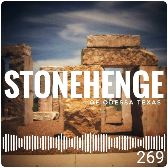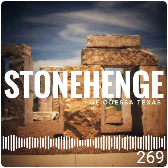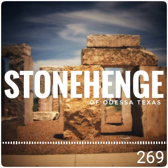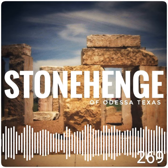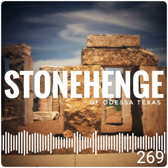It wouldn't be an accurate replica if it did not align with the stars in the same way. Stonehenge in England draws more than 1.5 million visitors each year. Well, in Odessa, Texas, the city alone has a population of 114,000. There is no reliable approximate count of how many people have visited Stonehenge in Texas.